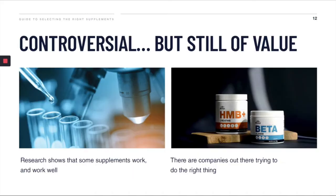But supplements are still of value. Research shows that some supplements do actually work to improve performance, and there are brands out there that want to do the right thing. So the question remains: how do you seek out these products that work and have research behind them, and how do you find the brands that are doing the right thing?